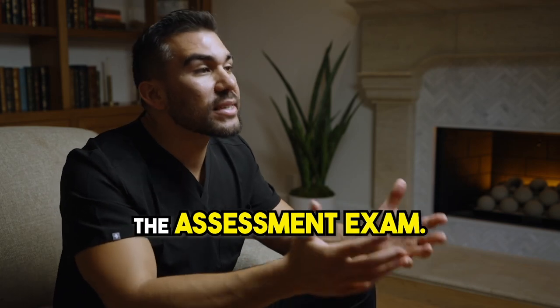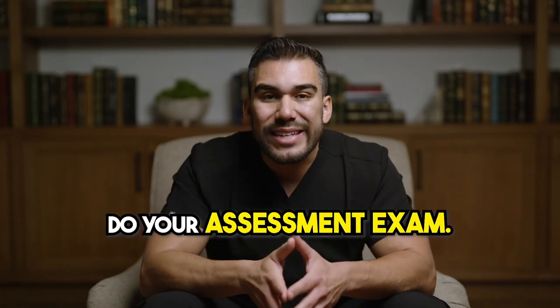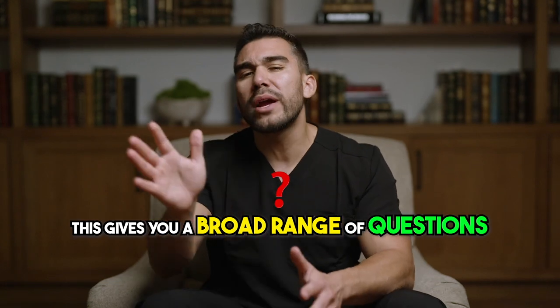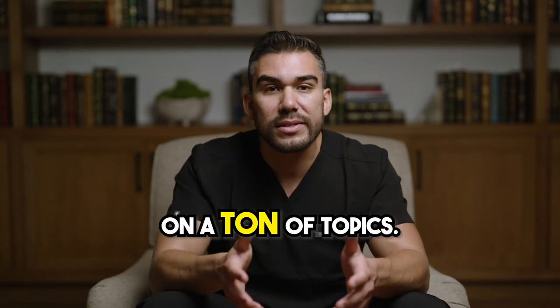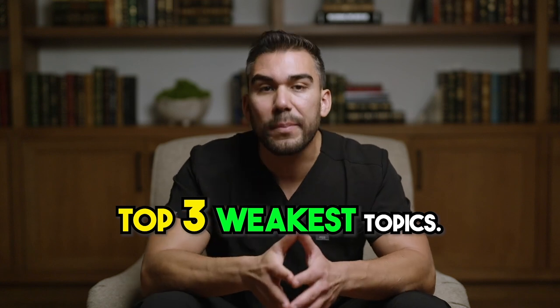Step one is to take the assessment exam. This is going to show you where you stand. Do our assessment exam — it gives you a broad range of questions on a ton of topics, and from this you're going to focus on your top three weakest topics.